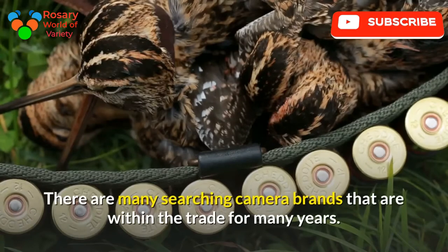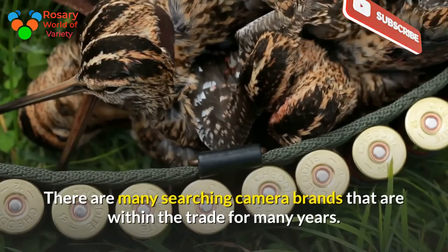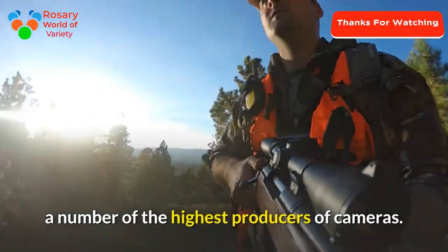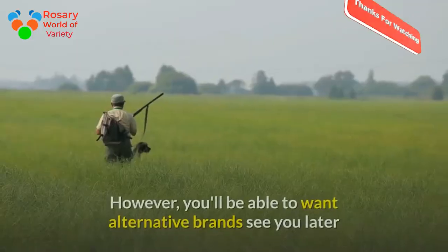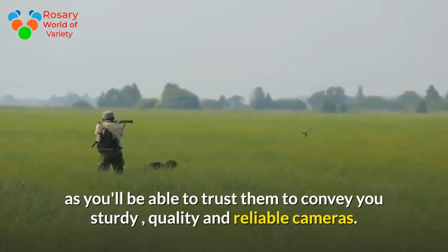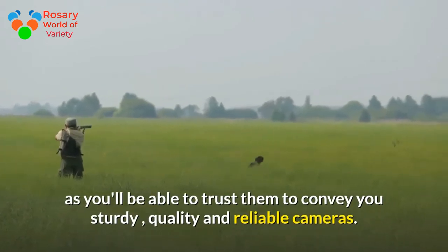Finally, ensure you get the right brands. There are many trail camera brands that have been in the industry for many years. Sony, Canon, and Panasonic are among the top producers of cameras, but you can also consider alternative brands as long as you can trust them to deliver sturdy, quality, and reliable cameras.